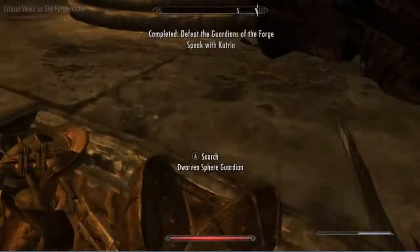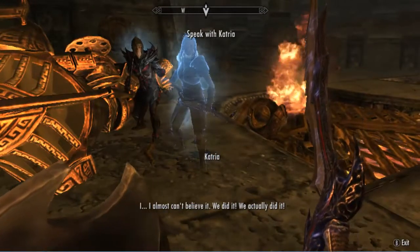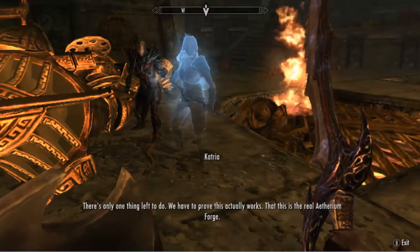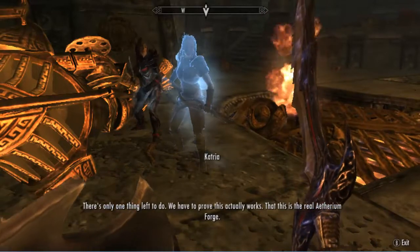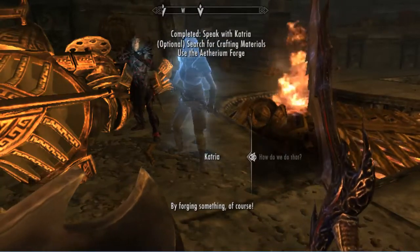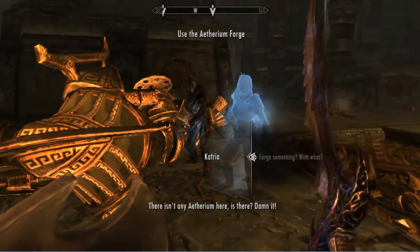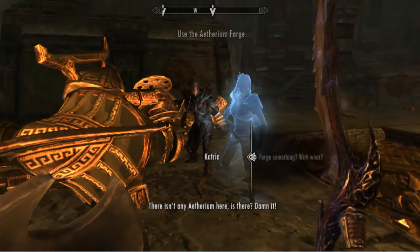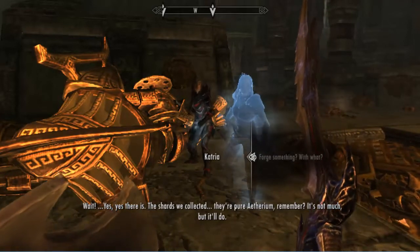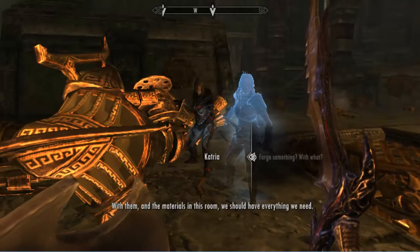We did it! Team Dungeon Master. You mean I did it. There's only one thing left to do — we have to prove this actually works, that this is the real Aetherium Forge. By forging something, of course. After everything you've done, you should do the honors. With what? There's no Aetherium here, is there? Dammit. Wait — yes, there is. The shards we collected — they're pure Aetherium, remember? It's not much, but they'll do. With them and the materials in this room, we should have everything we need.